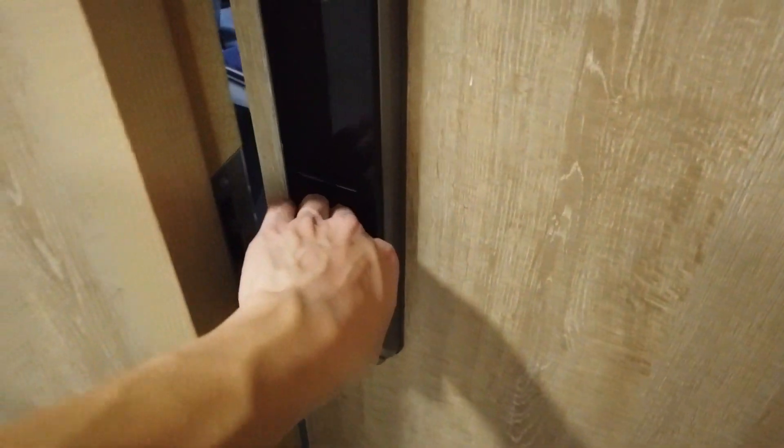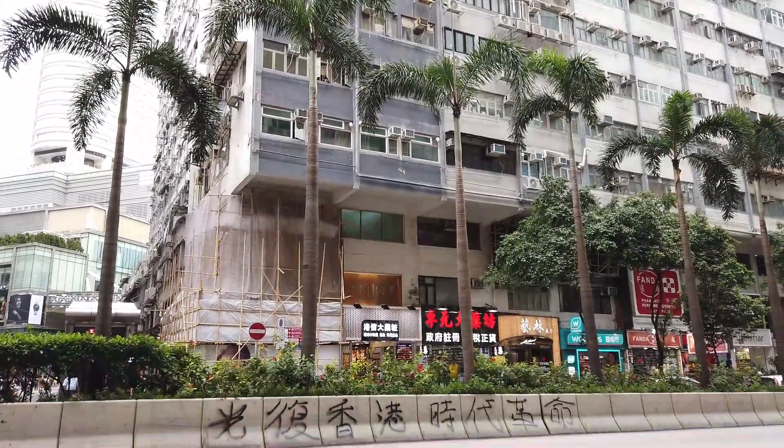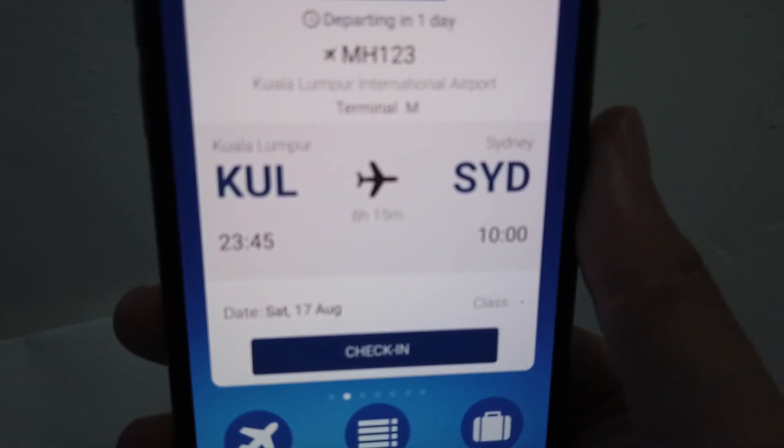Hey, how's it going guys — it's your flight reviews geek again. After spending a few days in Hong Kong, I'm flying back to Sydney on Malaysia Airlines via Kuala Lumpur. This journey consists of two flights: the first from Hong Kong to Kuala Lumpur, and the second through to Sydney.